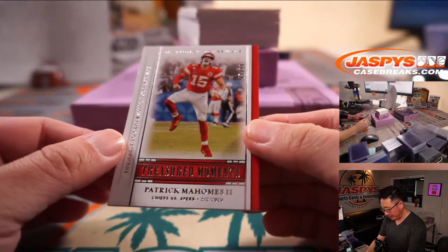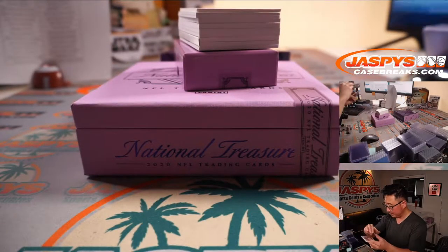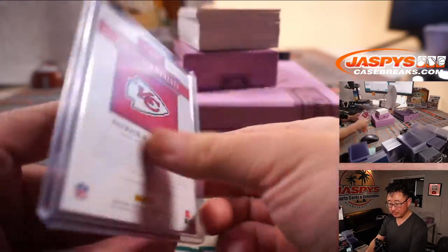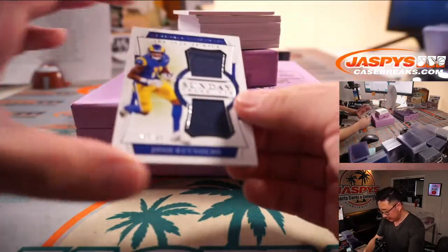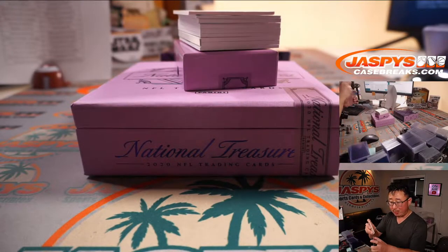And we've got Patrick Mahomes, 67 out of 99. That'll be for Matthew and the Chiefs. Sunday Treasures dual relic, 93 out of 99 — Josh Reynolds, Rams.